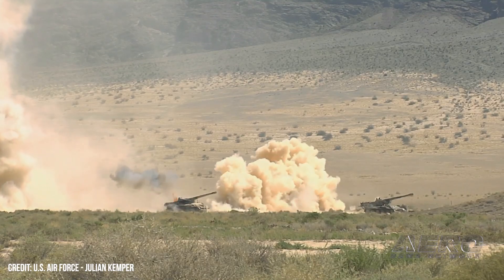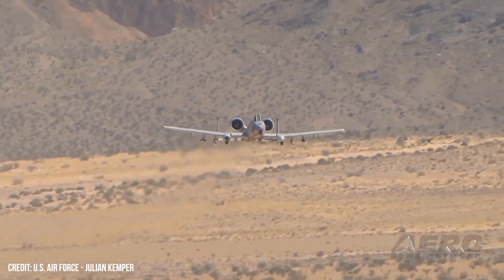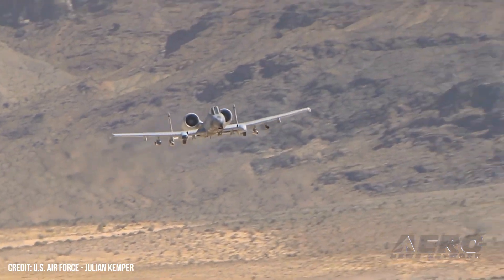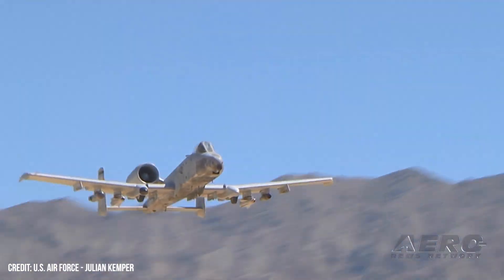Perhaps too many guards have changed post — those who greenlit the re-winging are no longer around — and the new kids on the block want to start anew and make their own mark by securing F-35s because they saw no need for close air support. The A-10 has proven itself time and again as resilient to battle damage and a welcome supporter to troops on the ground.